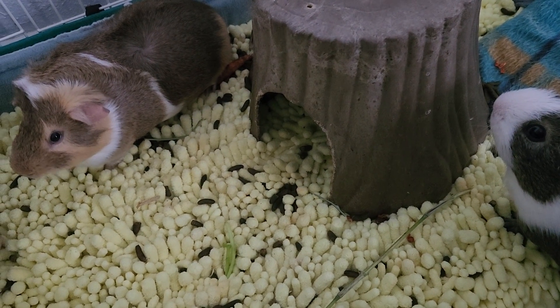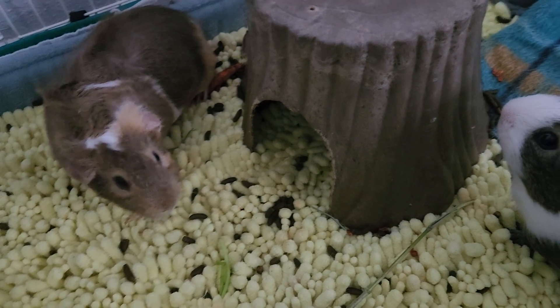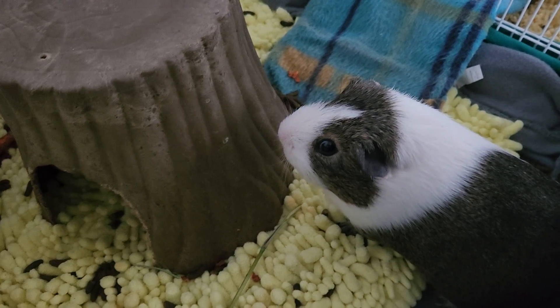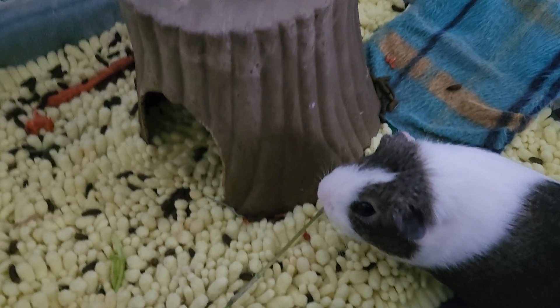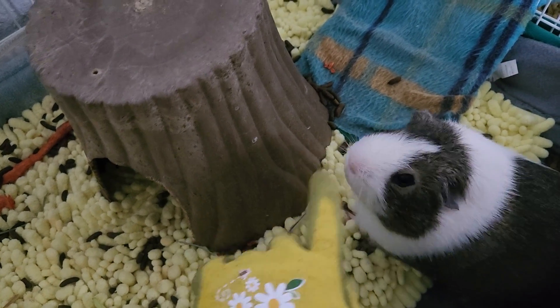Hey everyone. Today I'm going to be introducing you to my guinea pigs. This is Judy and this is Doug. They are adorable — oh, they're so cute.